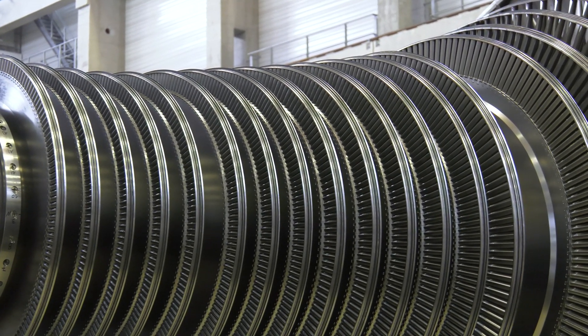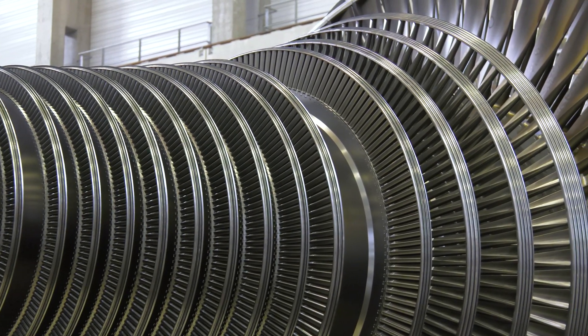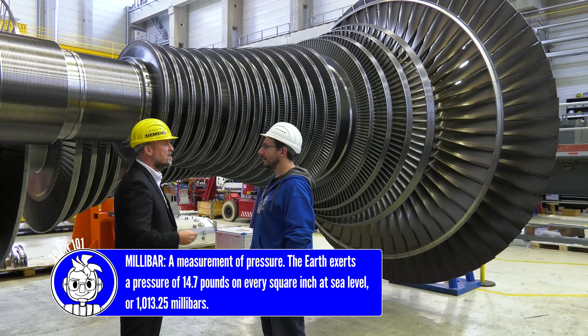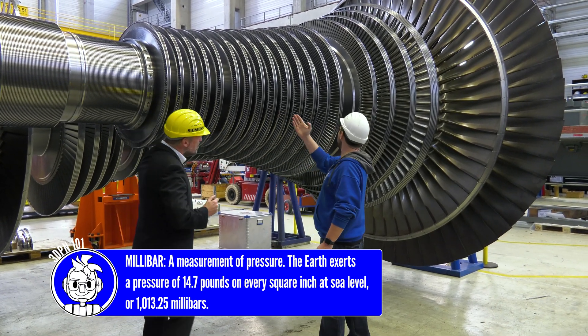Because the steam is expanding, we're dealing with lower pressures at the end. We expand down to vacuum — down to 250 millibar absolute, or even down to 150 or 100 millibar absolute. And that's all from steam just passing along the blade path.